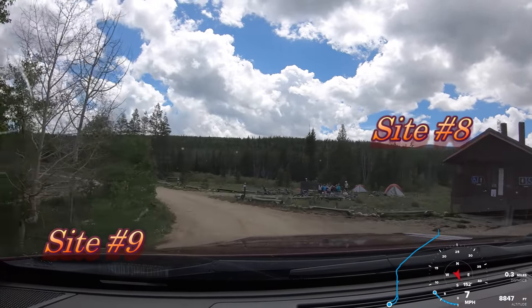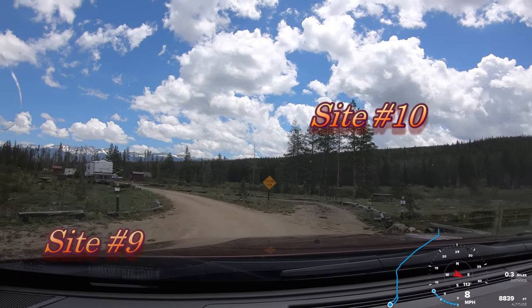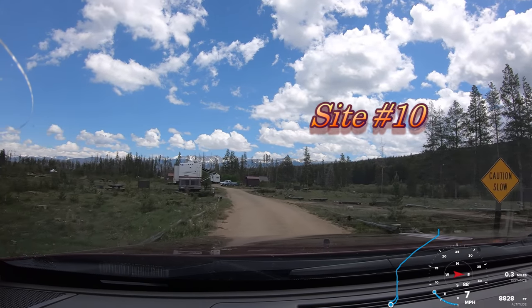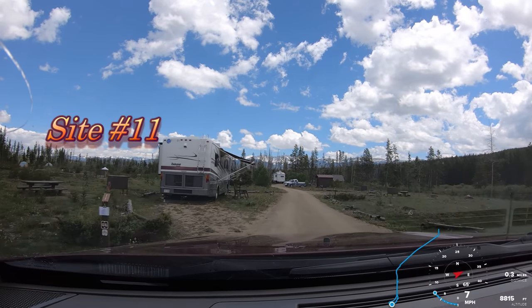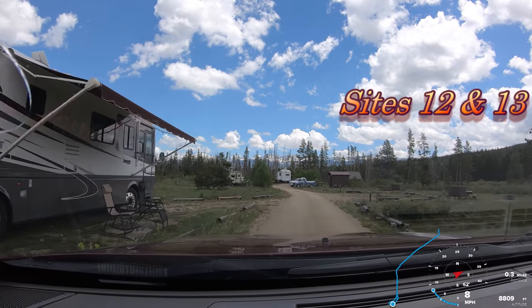That's the group of bikers we saw when we came in. Site 10 is also a pull-through, as well as 11 on our left on the inside of the loop. And just right behind 10 and 12 here is St. Louis Creek.